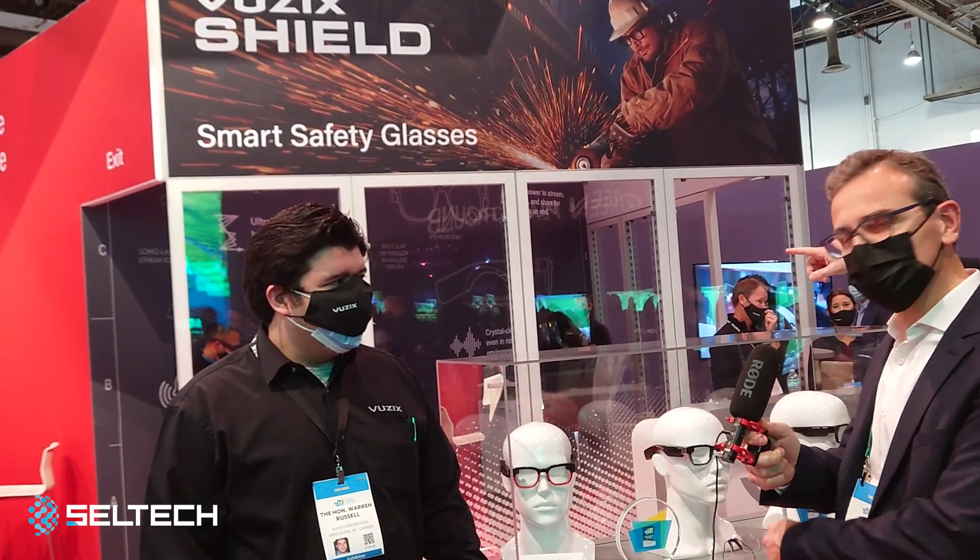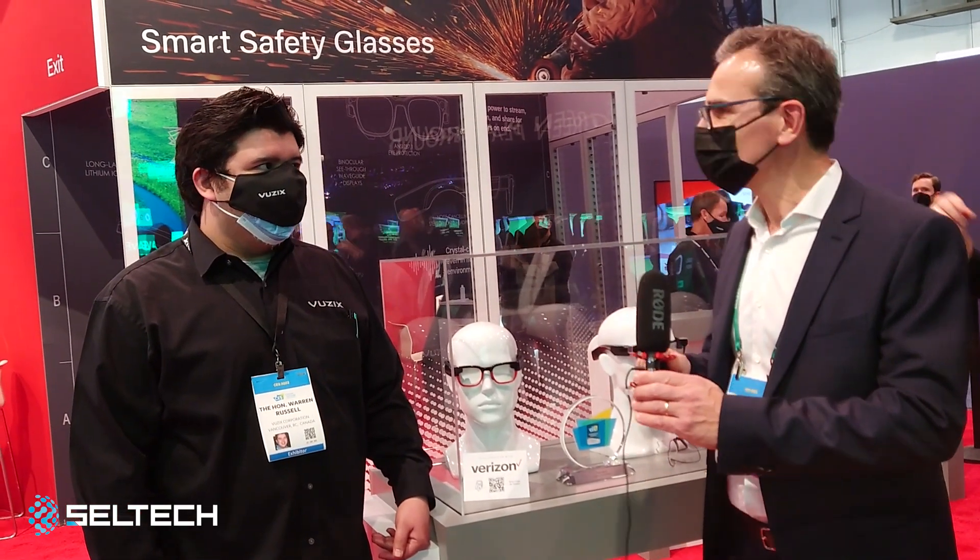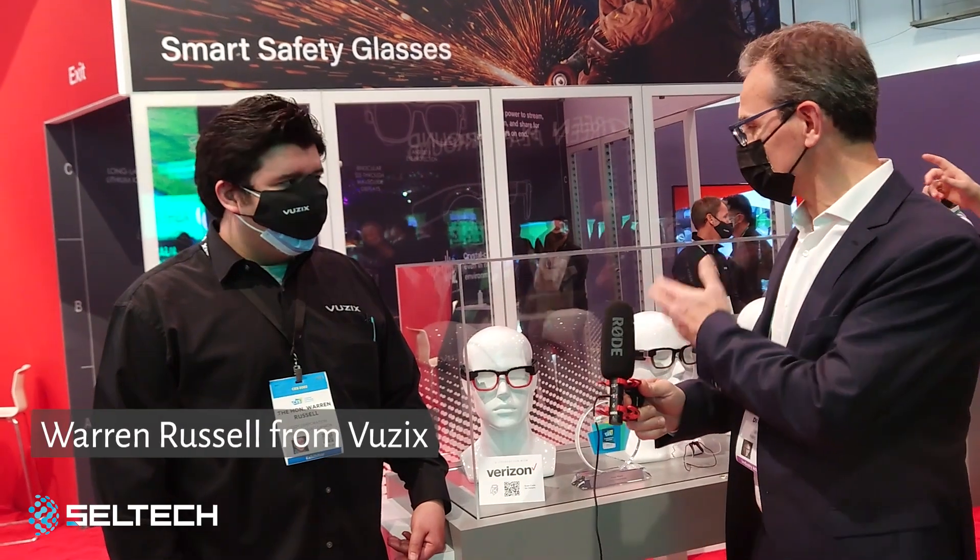Hi, so another innovation, a CES award. Here we are with the company Vuzix, showing connected glasses. Maybe you can share a few words about this innovation. What's special? What's unique?